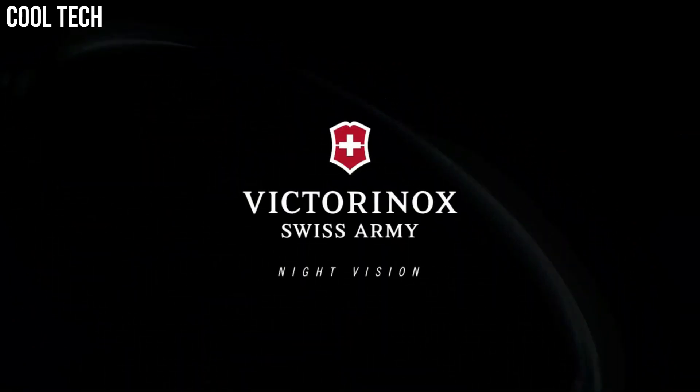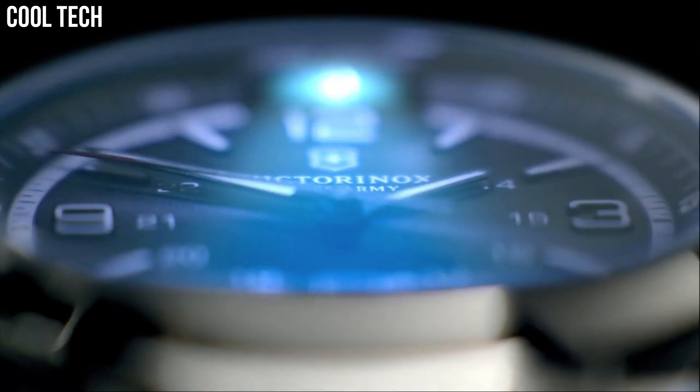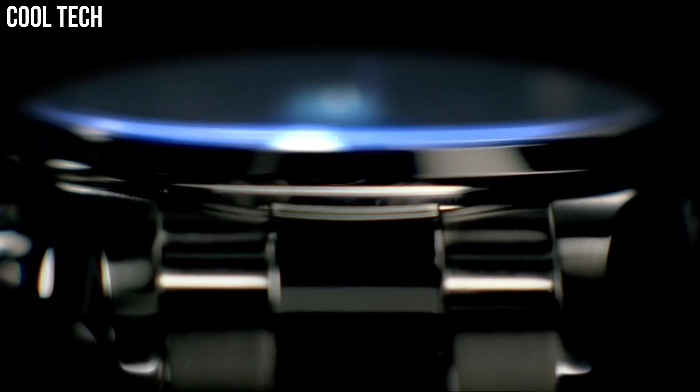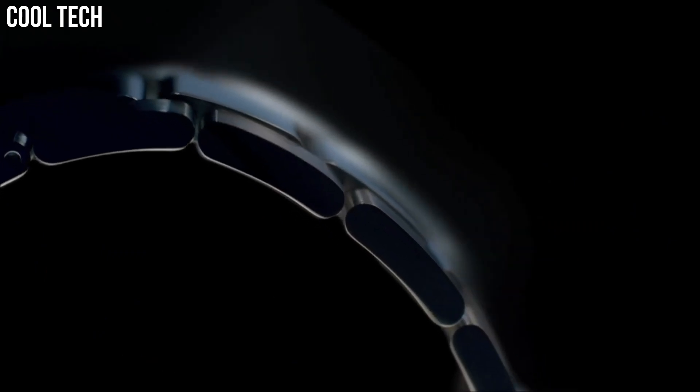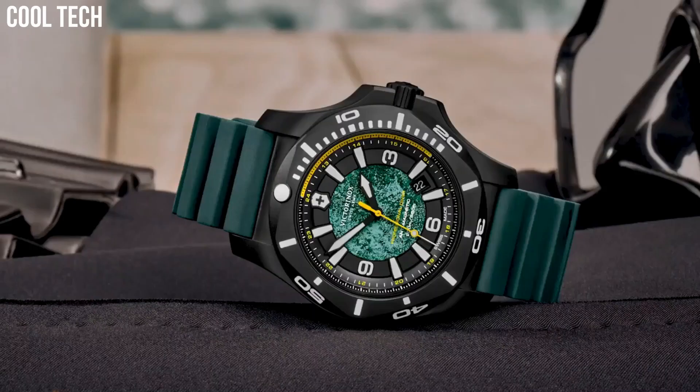Case diameter: 42 mm. Round case shape. Band width: 21 mm. Band length: 7.75 inches. Deployment clasp. Water-resistant at 50 meters. Number 1.